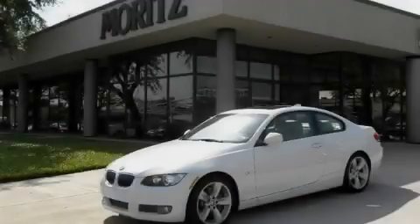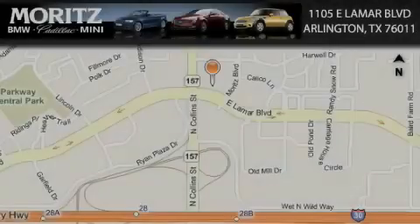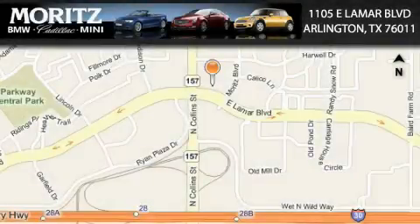Stop by today and test drive this automobile for yourself. Moritz Cadillac BMW Mini is located at 1105 East Lamar Boulevard in Arlington. Our goal is to exceed all of your expectations to ensure that you'll return for future visits.